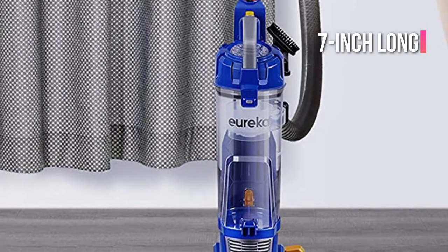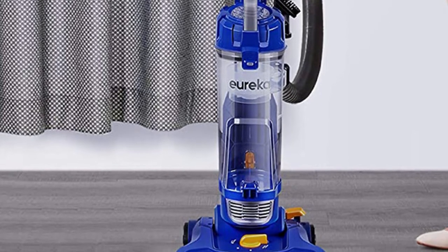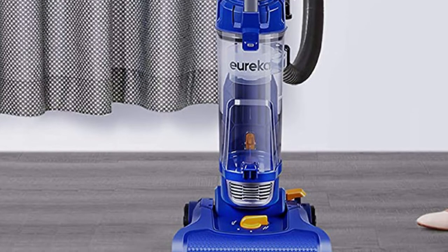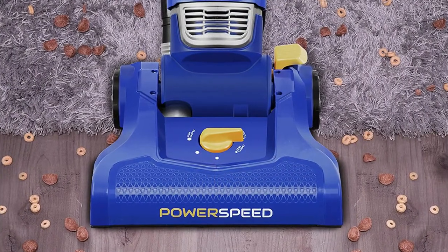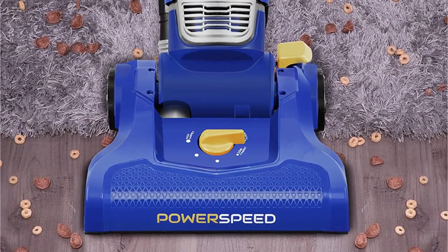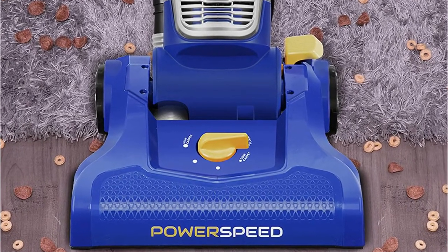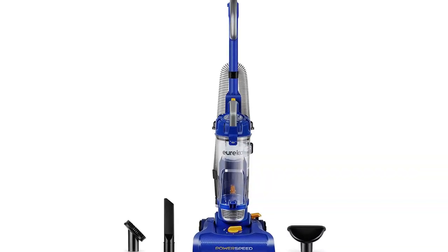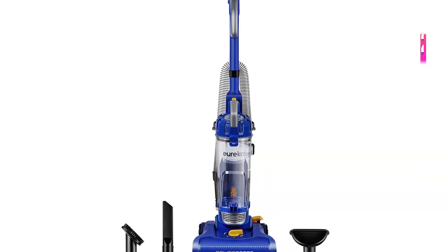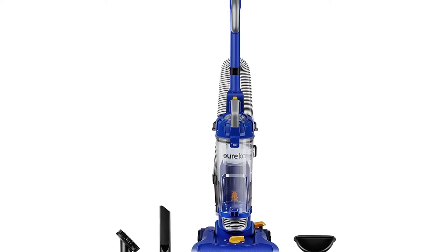A seven-inch long crevice tool helps you access difficult areas such as couch cushions. You can use the dusting tool to refresh your counters, shelves, or door frames. If you own pets, you can use the brush roll to remove pet hair, and an upholstery tool for delicate surfaces that require extra care. This Eureka vacuum cleaner comes with an extended power cord of 27 feet, letting you cover a lot of ground without needing to switch power outlets.